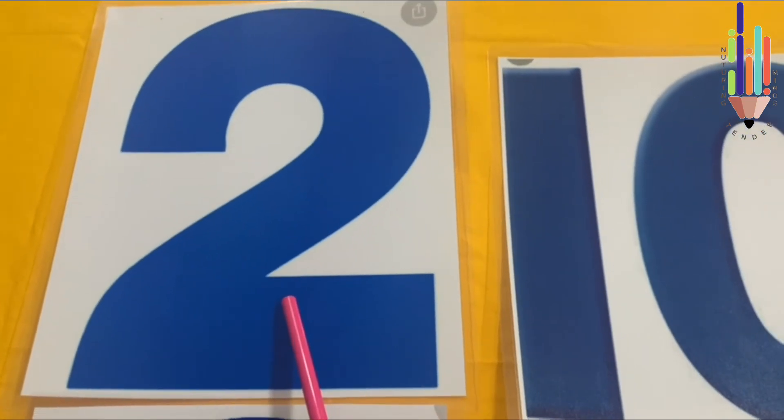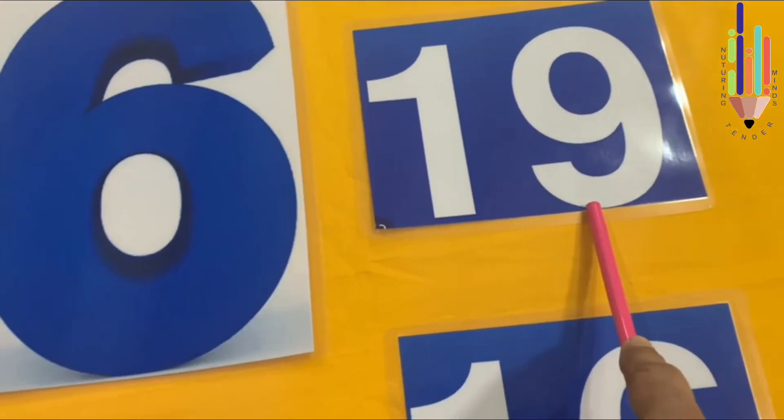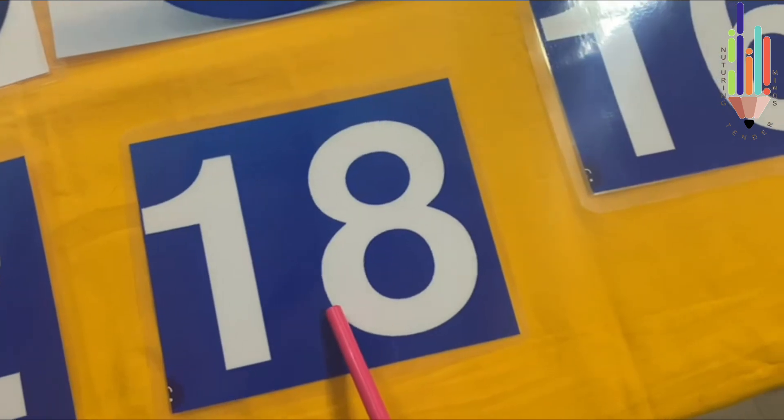Children, what number is this? 2. What number is this? 10. What number is this? 6. What number is this? 19. What number is this? 3. What number is this? 12. What number is this? 18.